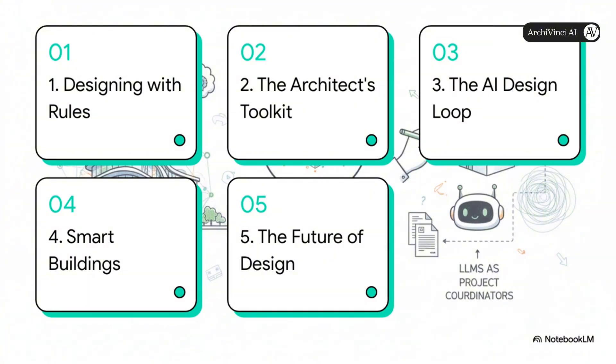Here's our game plan. First, we're going to unpack this idea of designing with rules. Then we'll check out the architect's new toolkit — the cool tech behind it all. After that, we'll dive into the AI design loop and see how it's already creating real-world smart buildings. And finally, we'll look ahead to the future of design.